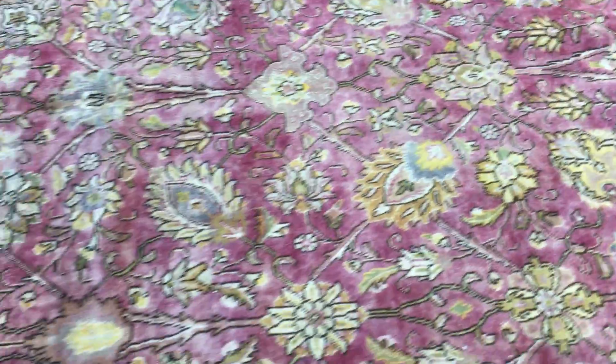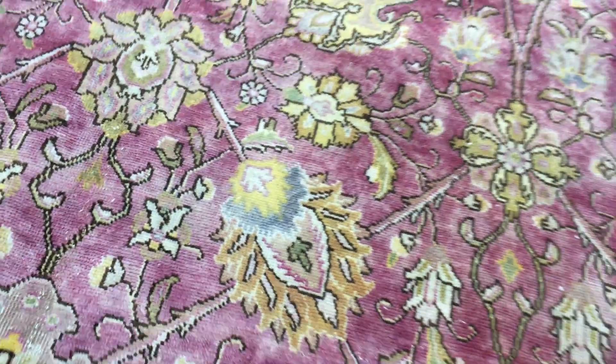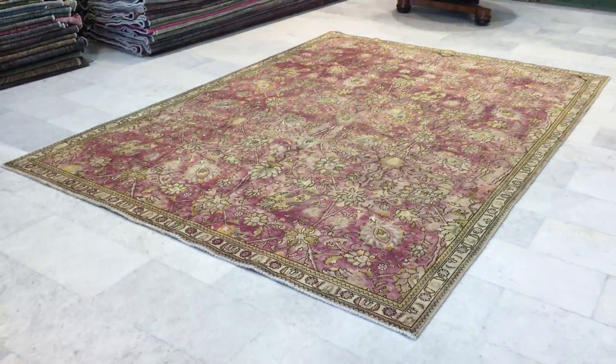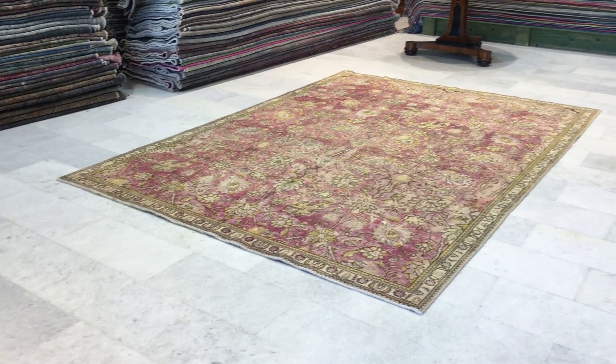It's got a Ziegler design. Ziegler designs don't have a medallion — they have floral patterns with very nice light colors, which adds to the beauty and easiness on the eye. But look how much lighter this carpet is from this side than the other; it's almost like a pink tone from this side.